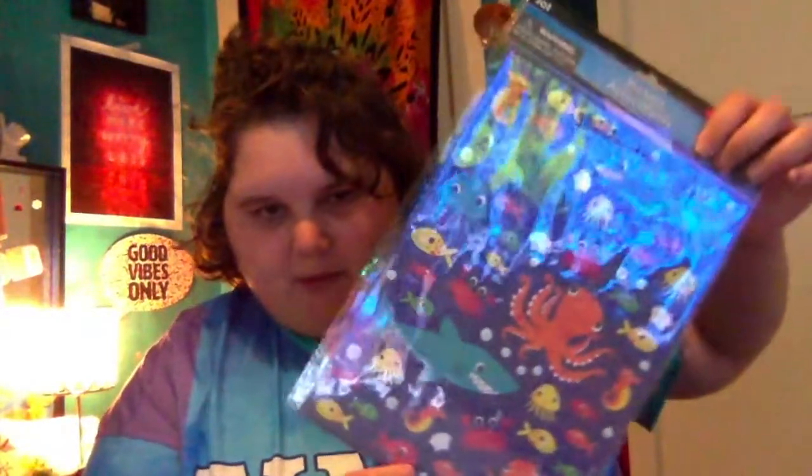Then I got more stickers — just these cute ones to throw in the scrapbook. They're really basic but okay. Then I also got these magnetic frames — it's a four-piece set, so you can get four pieces of that.